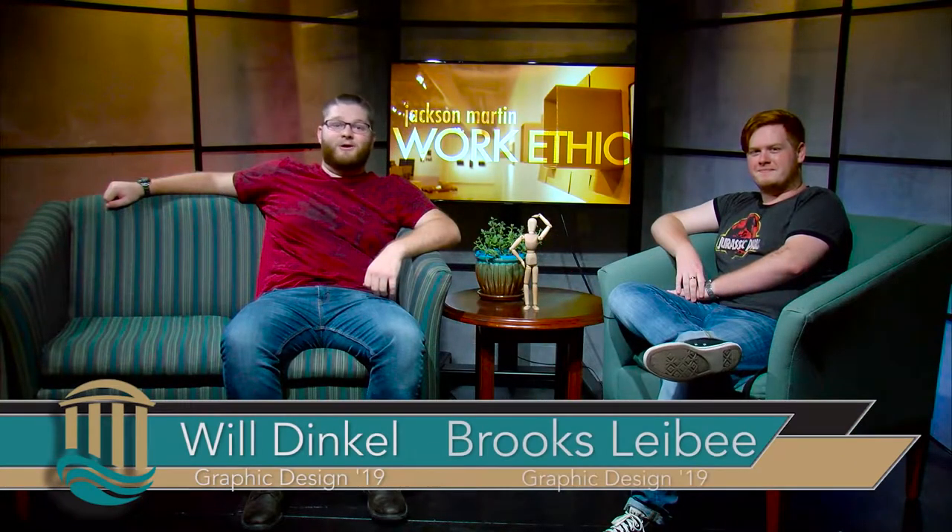Hey everyone, I'm Brooks and I'm Will. The Rebecca Randall Bryan Art Gallery is showing a new body of work from visiting artist and Tennessee native Jackson Martin. Through multiple pieces of textile media, wood and concrete, Martin is transforming everyday objects into beautiful works of art.